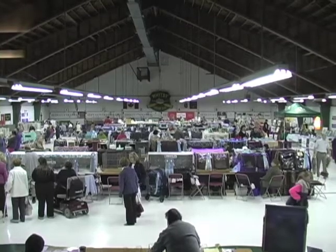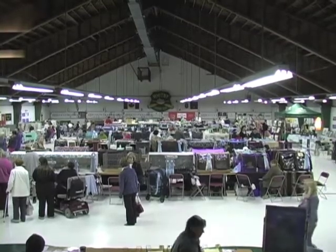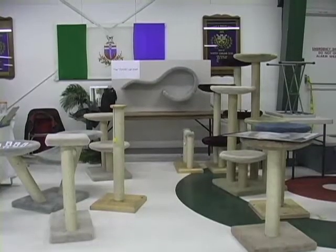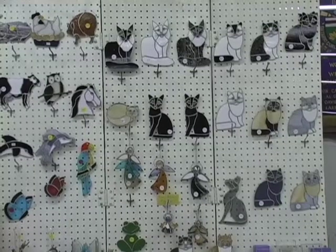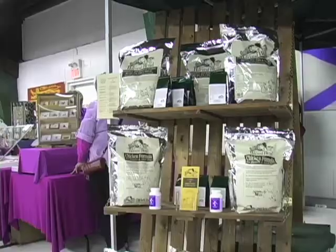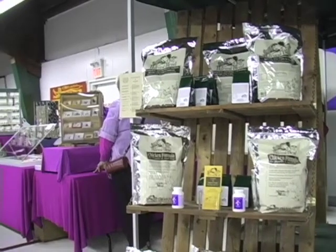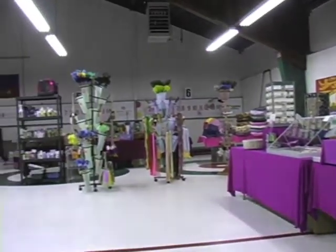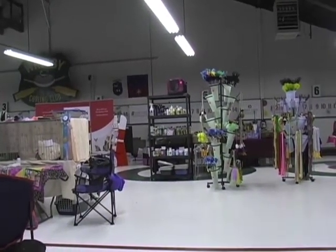We have something for everybody. We have a number of vendors that have come in to sell their wares and show you what's available in the cat world — jewelry, equipment for cats, toys, etc. We have a raffle table that's going on. Just about everything there was donated and we used the money from that to help support the club and put on our next show.